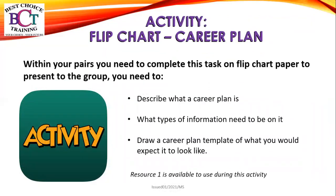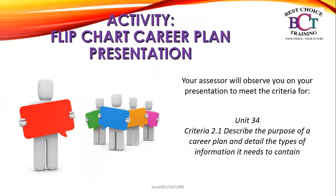Activity: in your pairs, you need to complete a task on flip chart paper to present to the group. You need to describe what a career plan is, what types of information needs to be on it, and draw a career plan template of what you expect it to look like. Resource one is available to use during this activity. Your assessor will observe your presentation for you to meet criteria 2.1: describe the purpose of a career plan and detail the types of information it needs to contain.